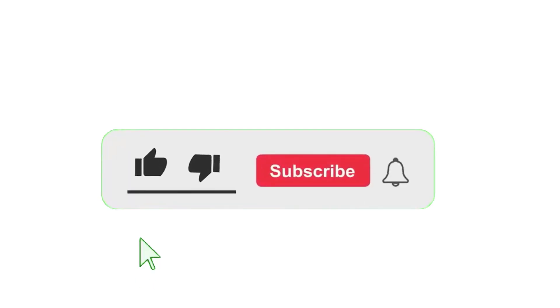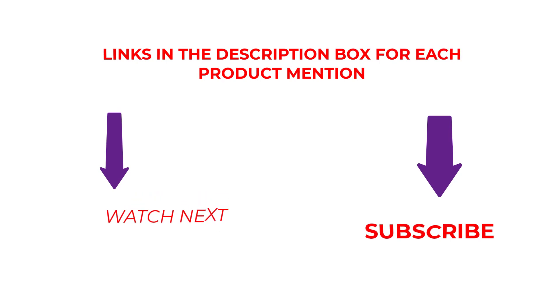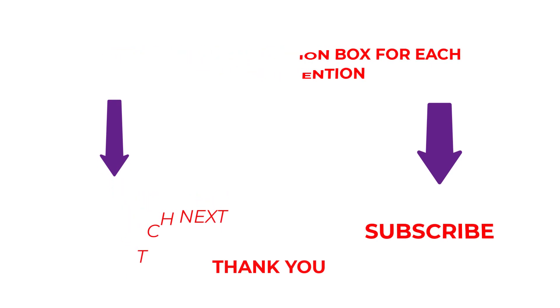That's all I have to say. Please subscribe to my channel since I regularly produce useful videos. Please read my description if you require any additional details or want to know the cost of the goods. Comment below if you have any problems. Keep up with our innovative items because they will make your life simpler.